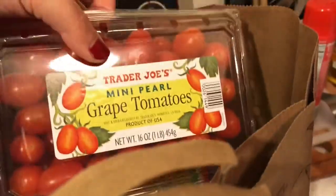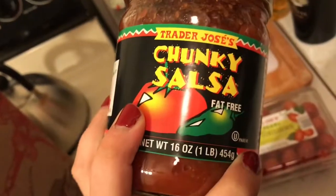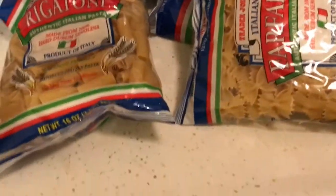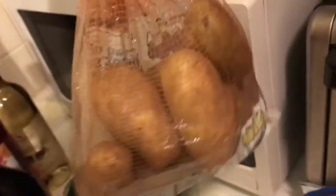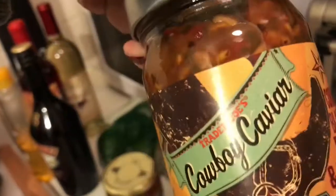For pantry items, we got some mini pearl grape tomatoes — I really like to add these to salads. We got some Trader Joe's chunky salsa. We got a couple things of pasta: some linguine, some farfalle, and some rigatoni. Normally we don't buy pasta because we usually have a ton of it, but we only had one box left so we needed to stock up. I got a bag of avocados, another bag of russet potatoes — I'm going to try roasting those with some vegetables. We also got the corn, black bean, and pepper salsa. Scott thought it sounded really good, and I think it's going to be great with fried eggs for breakfast.